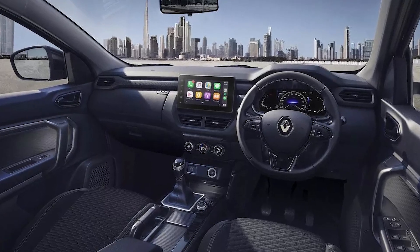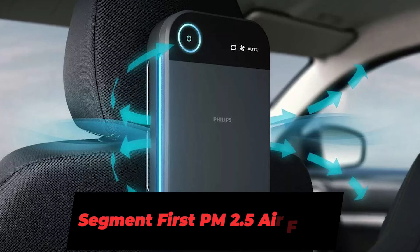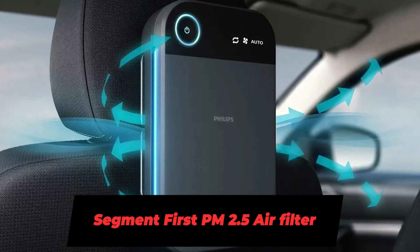With the rising pollution in urban areas, the Kiger comes with a segment-first PM 2.5 Clean Air filter. This advanced filter ensures that you get good quality air inside the cabin.